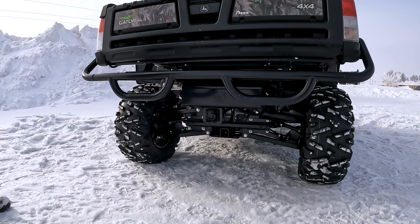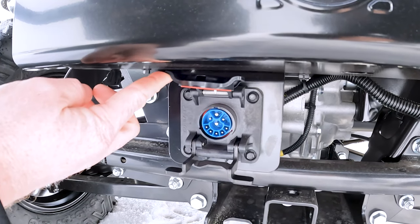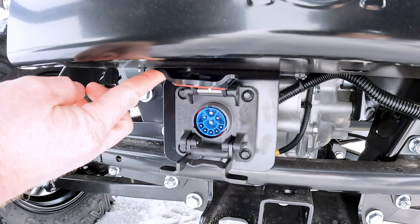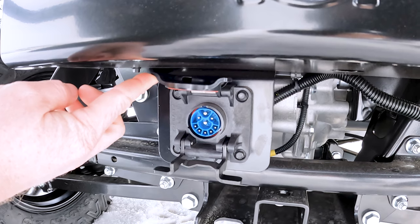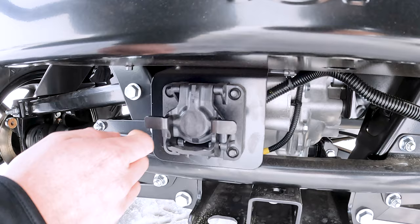With the auto-track ready option on this Gator, it does come with an ISO bus plug for hooking up any ISO bus items, including rate controllers for sprayers and any other ISO bus items that you might have.